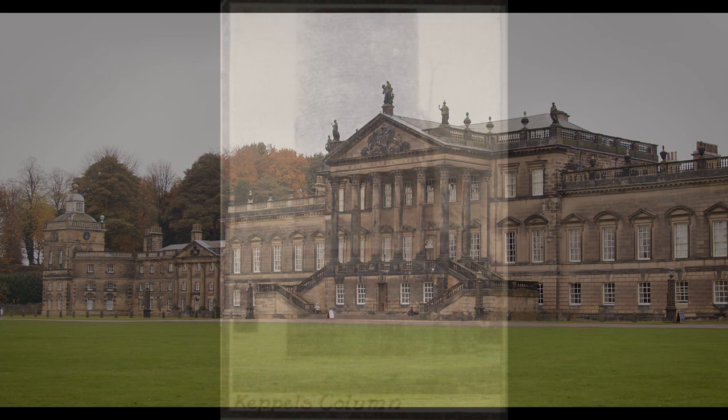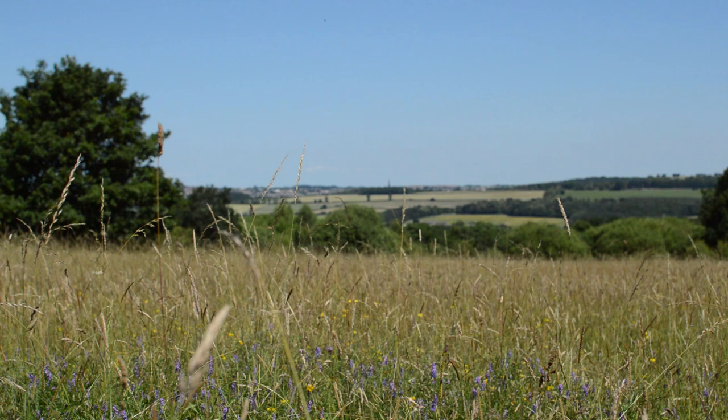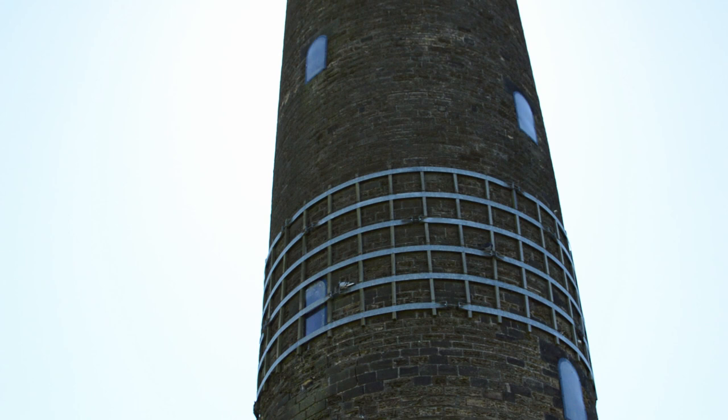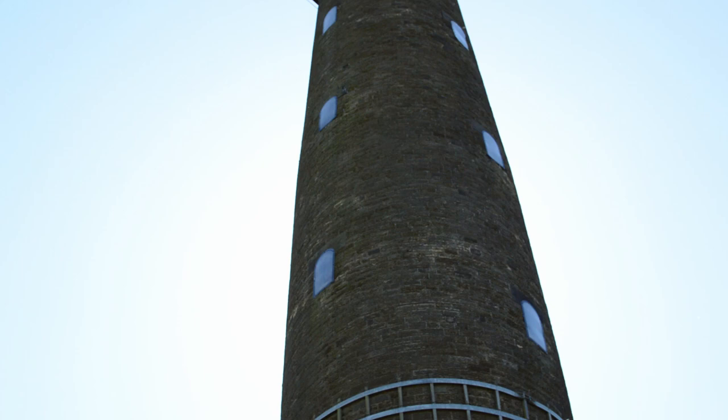The impact Keppel's Column has had on the local community is quite considerable. The nearby street is named Admiral's Crest after it. It was also used as a medicine — doctors would prescribe climbing the daunting 220 steps to get some cardiovascular exercise. And the clean air at the top would have also been very good for people living in quite an industrial area.